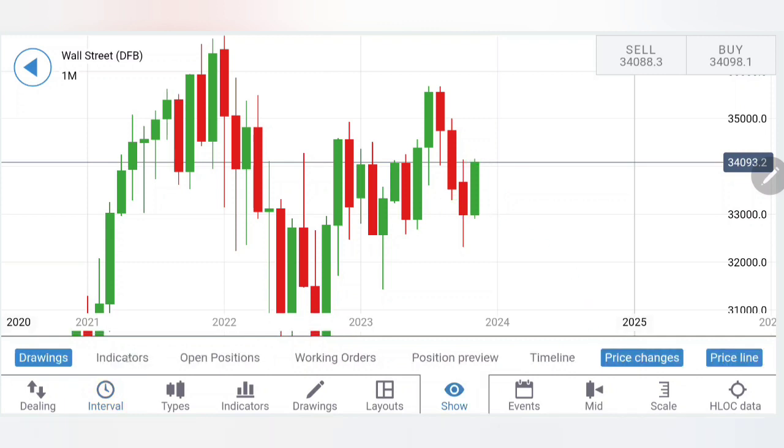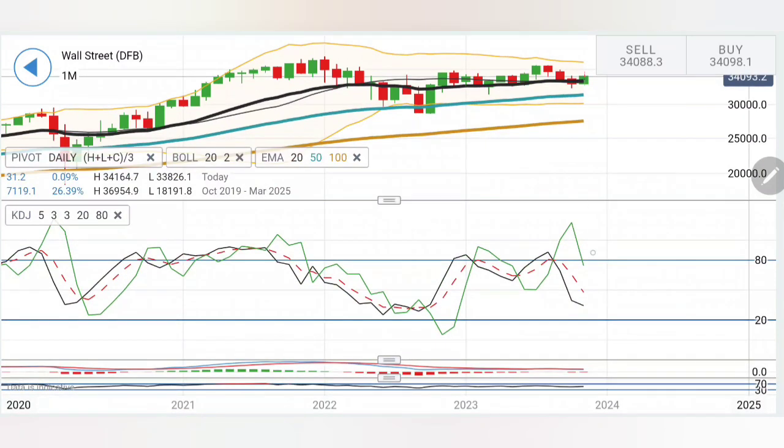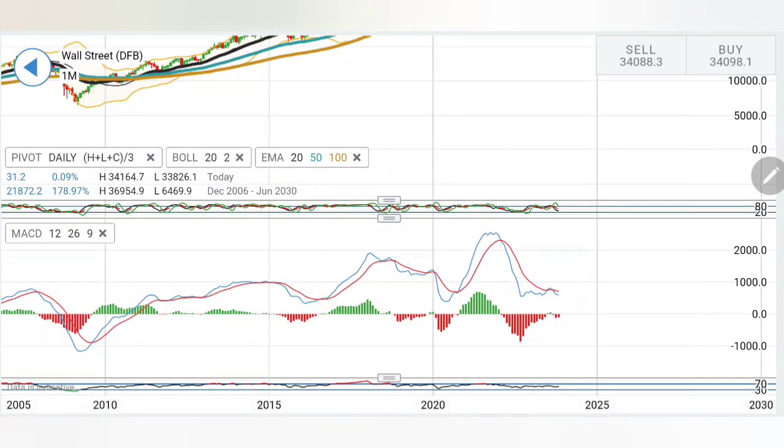Coming to the indicators — moving averages are still staying parallel. Price is taking support from the 20-period moving average, with a couple of breakouts, but still rising from it. Looking at the stochastic, it has dropped significantly. On the MACD on the monthly chart, it has crossed over on the sell side and is still staying parallel. This is important.